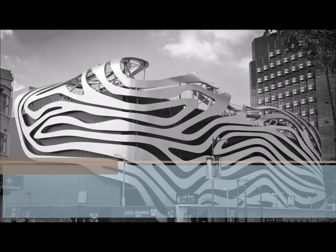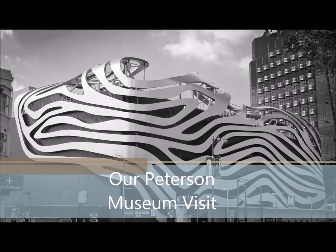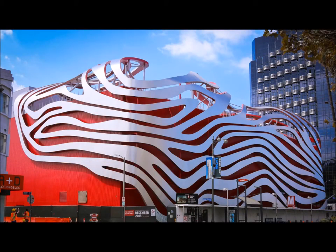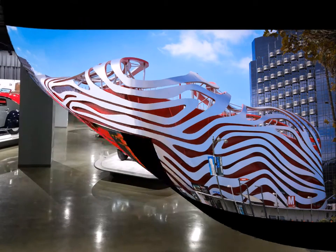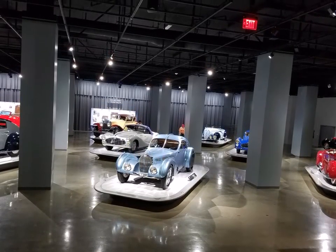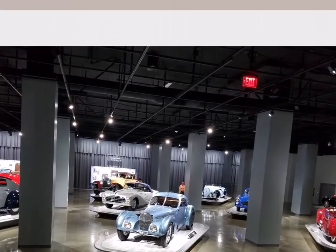My adventure begins at the Peterson Automotive Museum in Hollywood, California. It's got the largest collection of race cars, Hollywood cars, vintage cars, and much much more. First, starting out, you can look at the main lobby and just see the beauty of these pristine machines.